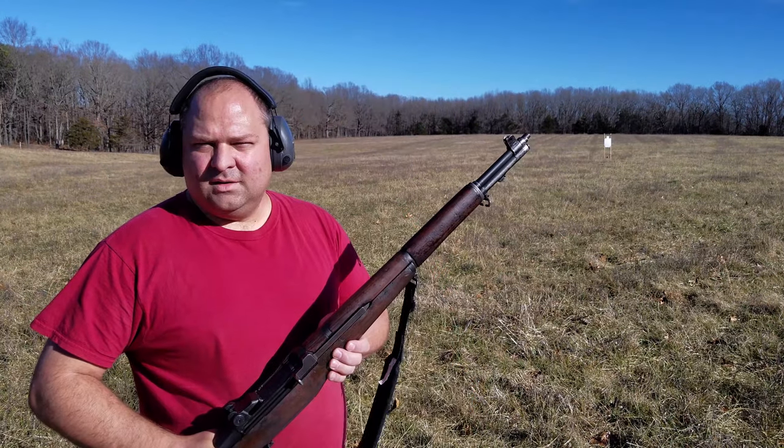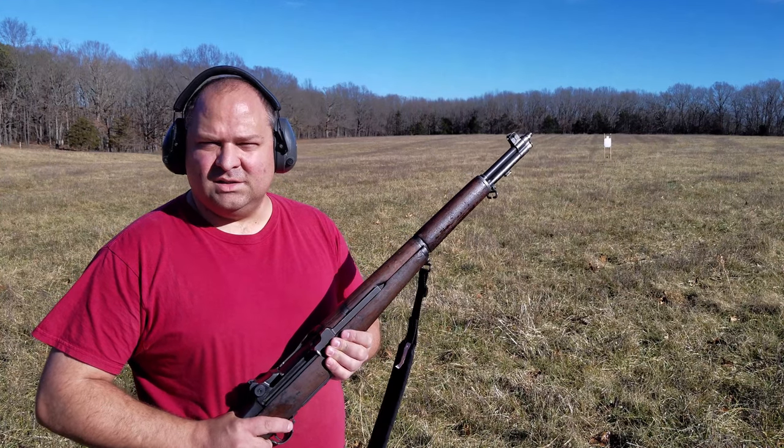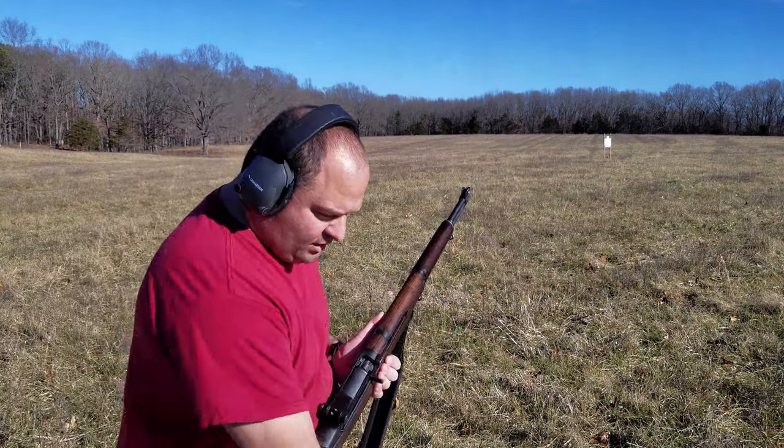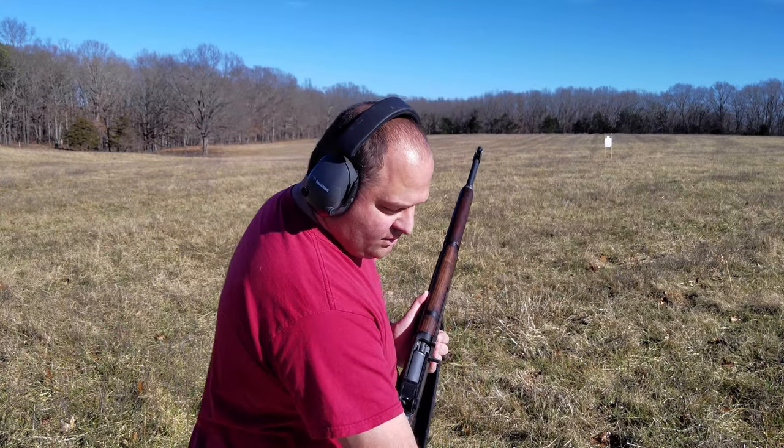So let's see how we do with the Garand firing the same number of rounds. Now it's the Garand's turn. Let's go ahead and shoot the M1 Garand and see how it does shooting the same number of rounds. I'll probably end up firing the 16th round, but I'll compare the 15 rounds.